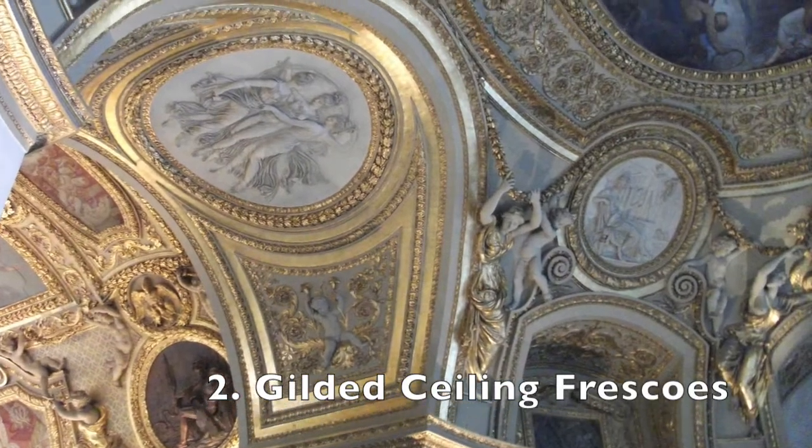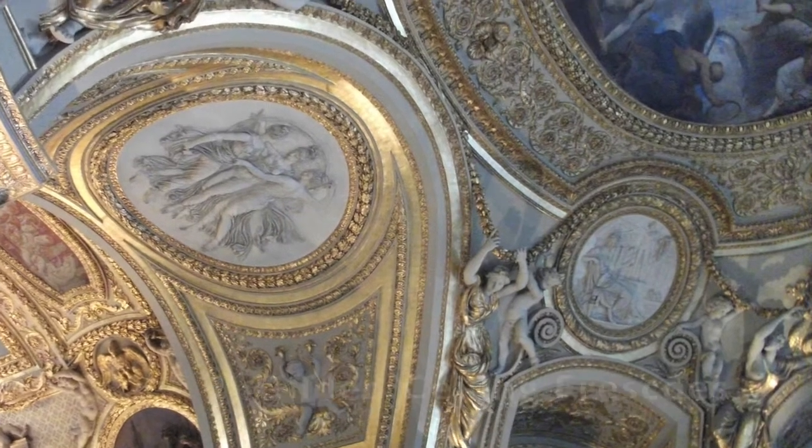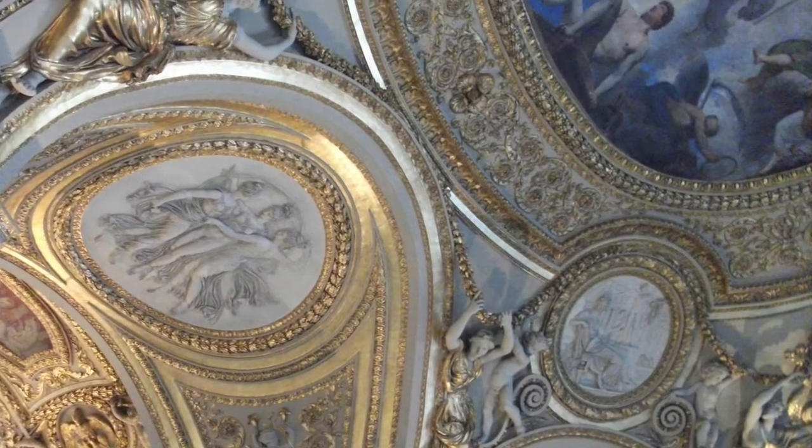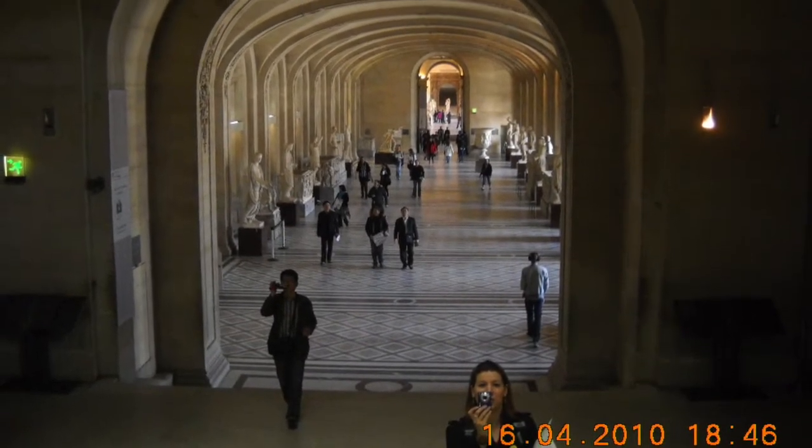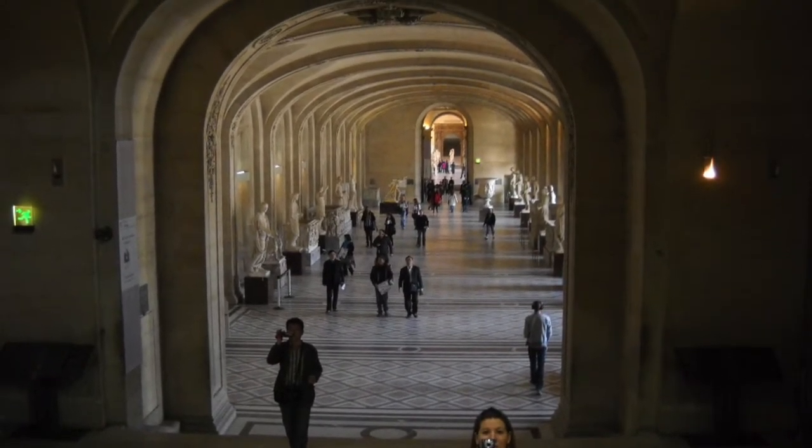Besides the ancient foundations, ornate hallways, and frescoed ceilings, there's plenty to see at the Louvre. It's impossible to see it all in one visit, but I'll point out some of the more famous pieces that are worth a peek.